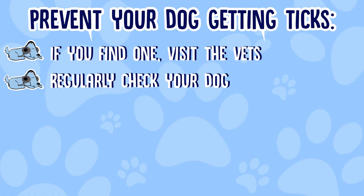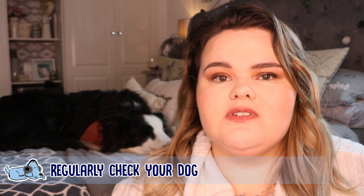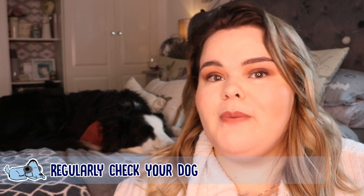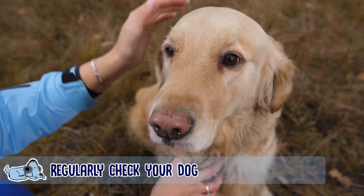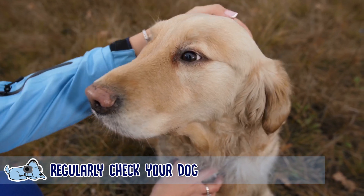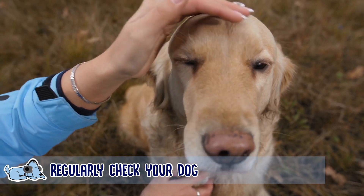In terms of how to prevent your dog from getting ticks, there are a number of different things you can do. The main one is to regularly check your dog. If you live in an area with long grass, the countryside, or places where there are animals like deer, birds, or squirrels, ticks can live on those animals, so you need to make sure you are regularly checking your dog.